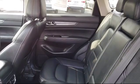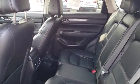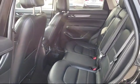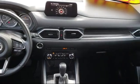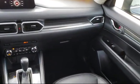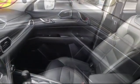Only the best maintained, late model vehicles make the Mazda certified pre-owned vehicle cut. To be eligible, they must pass a 160-point inspection. From major to minor components, each vehicle is tested to make sure that it meets Mazda's highest standards.